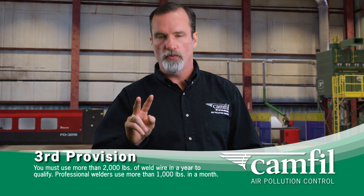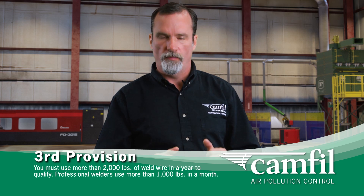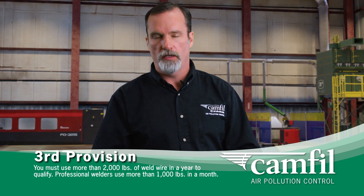The other provision is the amount of welding wire your company uses. In order to fall under EPA Rule 6X, a company has to purchase 2,000 pounds of welding wire a year or more, and a typical full-time welder will consume a thousand pounds of wire a month.